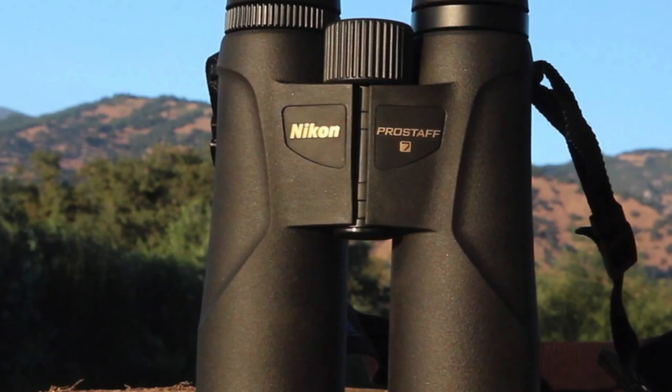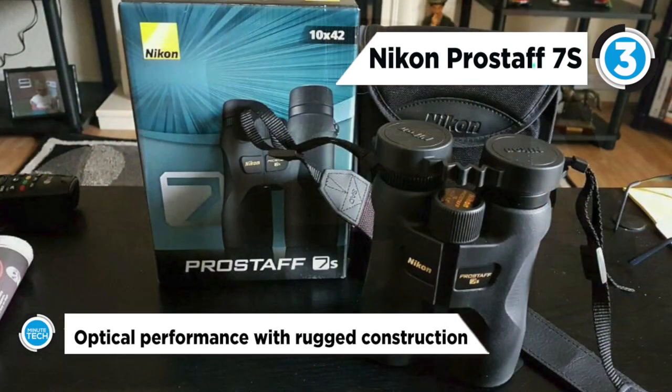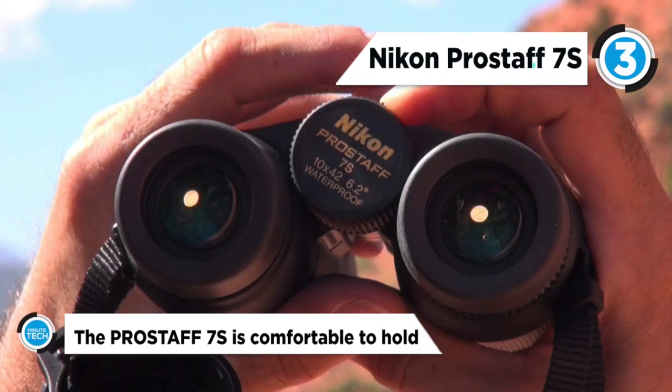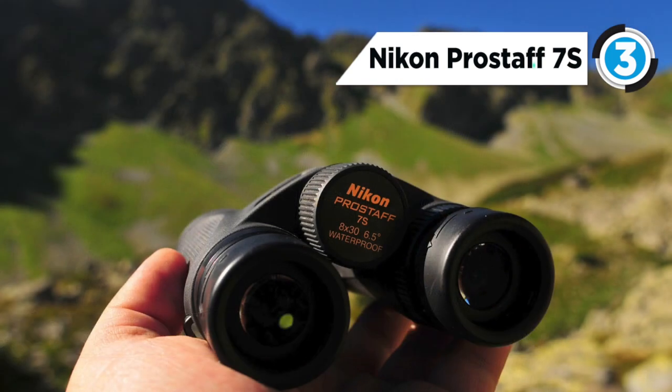The Nikon Pro Staff 7S bags the third position on our list. Nikon's black 10x42 Pro Staff 7S binocular combines optical performance with rugged construction details to create a versatile binocular that is at home in the stadium as it is in the woods or on the boat. The Pro Staff's environmentally friendly lead and arsenic-free eco-glass is fully multi-coated to maximize light transmission and reduce light loss, complemented by phase-corrected and dielectric-coated roof prisms.